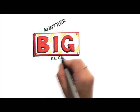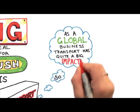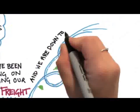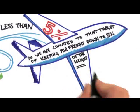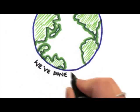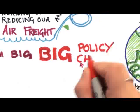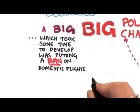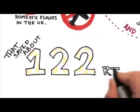Another big area for Lush was transport. As a global business, transport has quite a big impact. We've been working on reducing our air freight and we're down to less than 5%, committed to keeping air freight below 5% of weight. We've also been working with other countries to reduce their air freight — we've done amazingly well with Japan and North America. A big policy change for us was putting a ban on domestic flights in the UK, which saved about 122 return journeys a year.